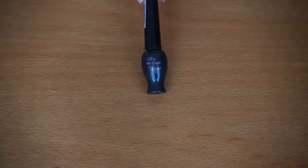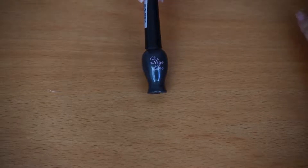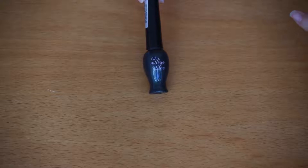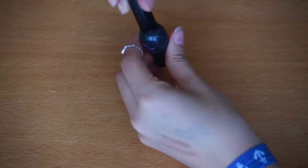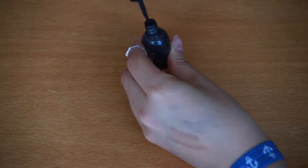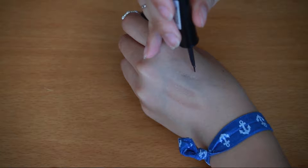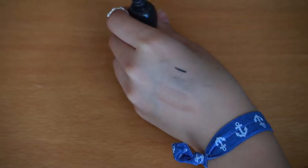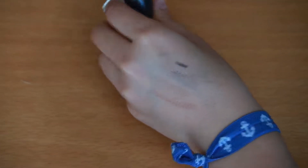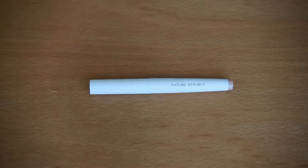This is a liquid eyeliner from Etude House. I think the color is really cool because it's not black — it's kind of a dark blue and there's shimmer in it. It's a little bit hard to control though, because the line can get really thick since there's too much product.